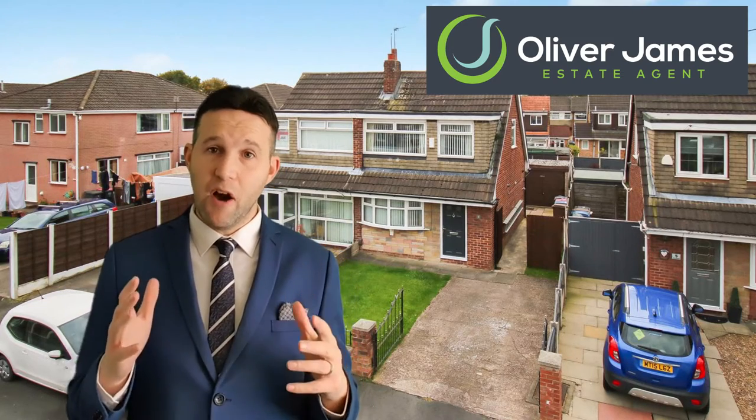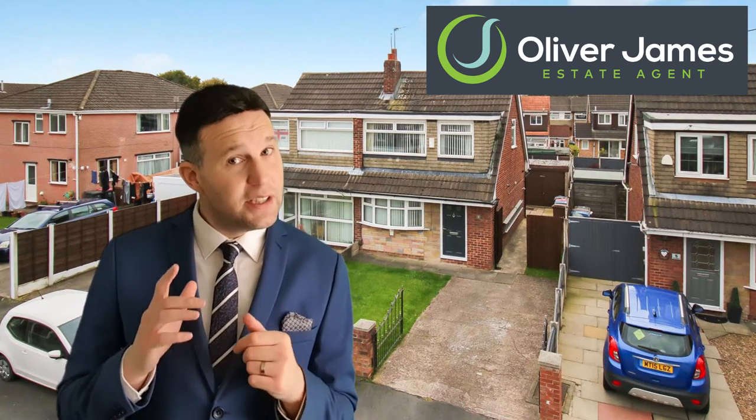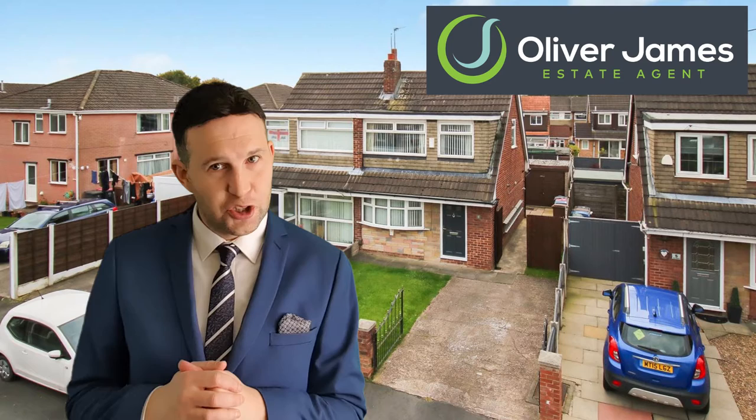Next up, entering Sold Club is 3 Farnham Drive in Earlham. This three-bedroom semi-detached property was on the market for £170,000. We had three viewings and in 22 days it went under offer for £168,000.